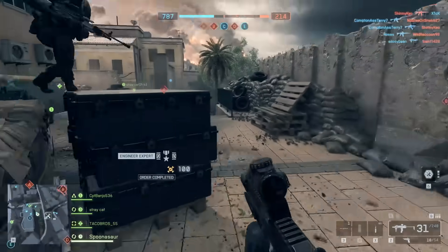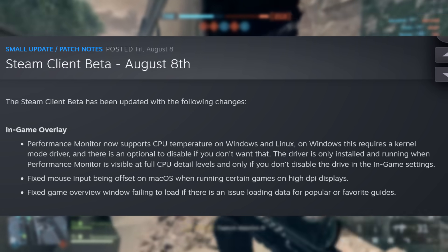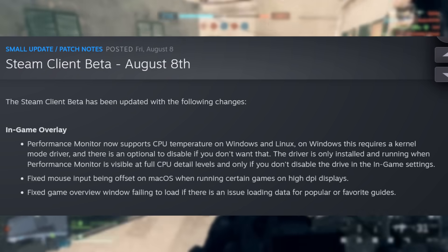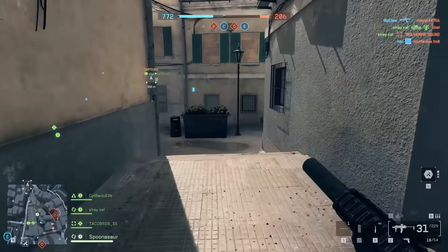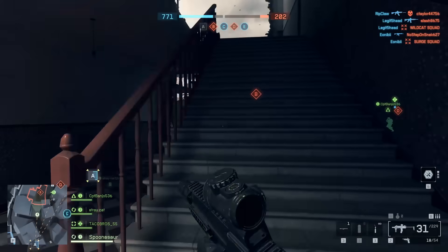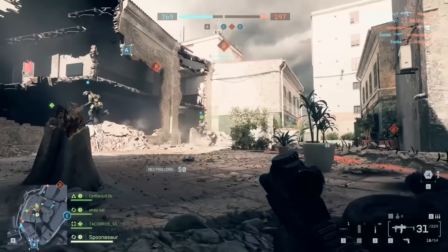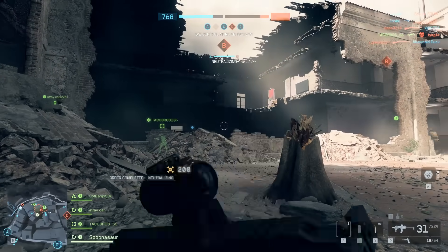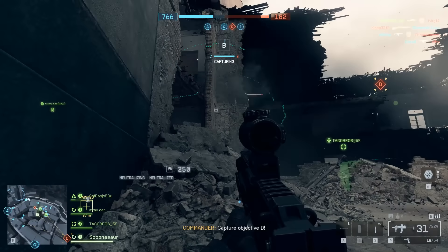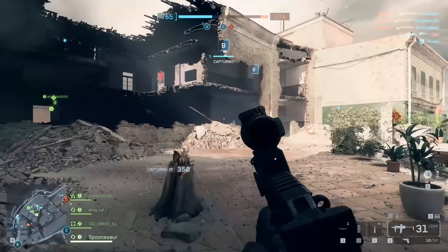A recent Steam beta client update announces that the performance monitor now supports CPU temperature on Windows and Linux. This requires a kernel mode driver, and there is an option to disable it if you don't want that. The driver is only installed and running when the performance monitor is visible at full CPU detail levels and only if you don't disable the driver in the in-game menu settings. The kernel mode driver terminology will scare some people, but other CPU temp monitors also use a kernel level driver.